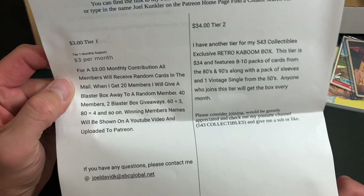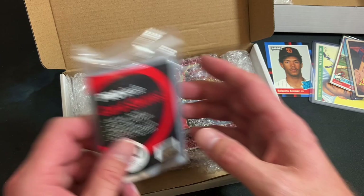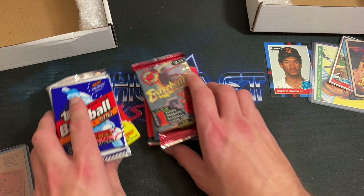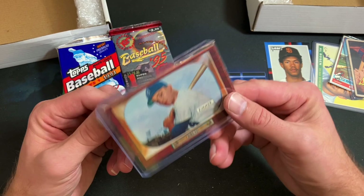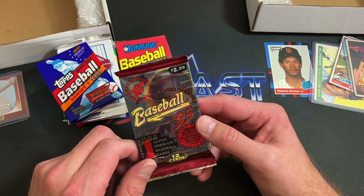Joel, thanks again for sending these — we'll see what we have in the Patreon version and then rip into Joel's special gift. The Patreon version has a pack of penny sleeves as well — can't go wrong with those. And we have a 1955 Bowman here! Let's see what packs we have first. We've got a Don Zimmer 55 Bowman — that's pretty freaking awesome and it's in pretty decent shape too. Love that design.